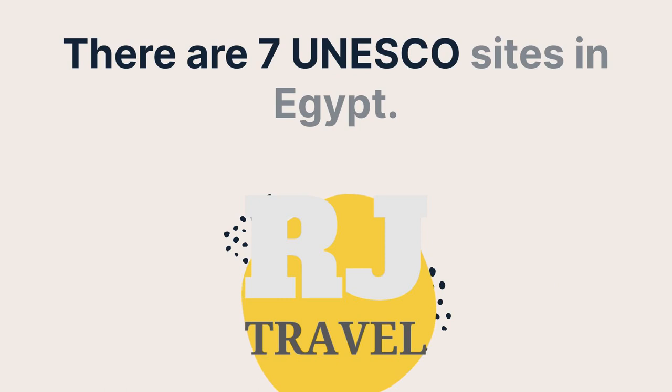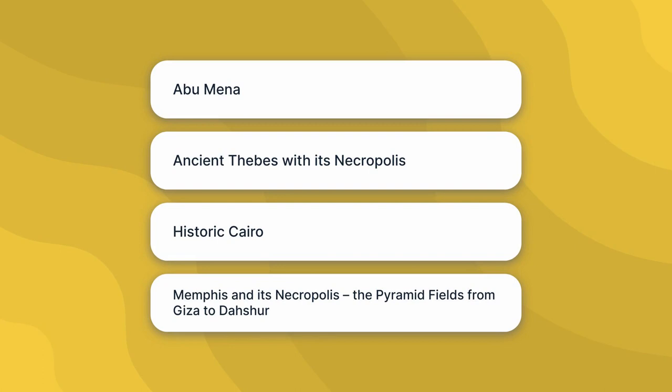Abu Mina. Ancient Thebes with its necropolis. Historic Cairo. Memphis and its necropolis — the pyramid fields from Giza to Dashur.